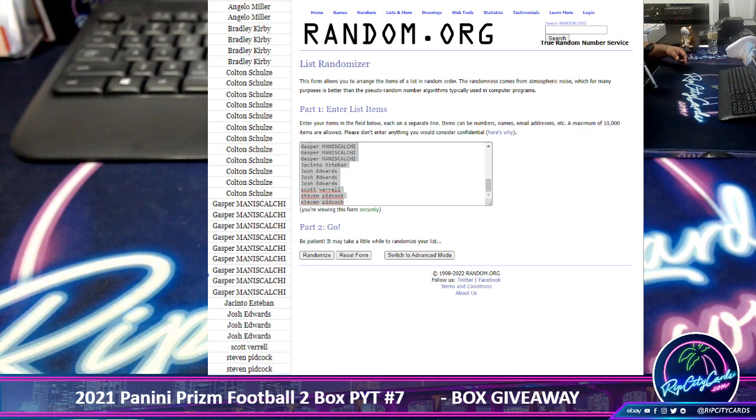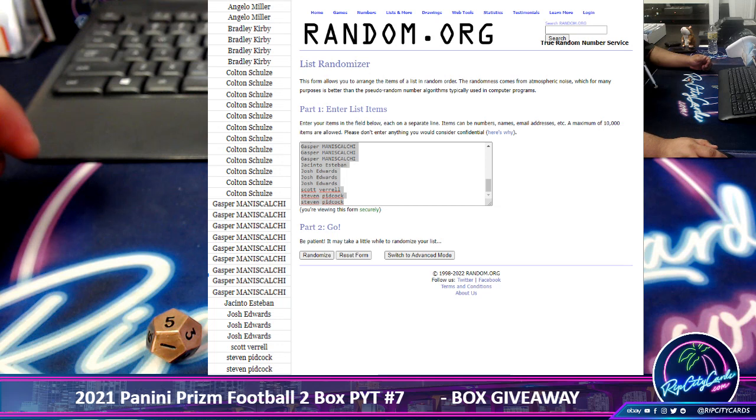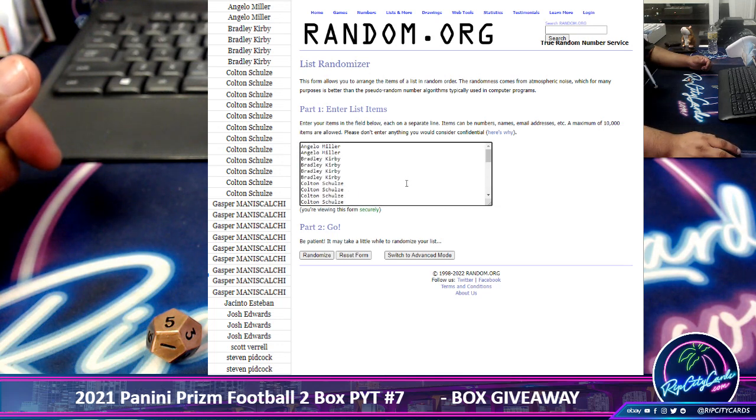Let me roll the die. We're going to go 5 times in the random. The top name wins their choice of a Bowman University football or a Curly Donner's football.